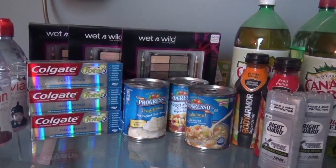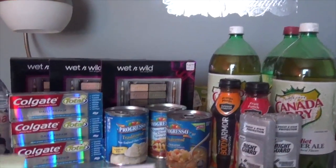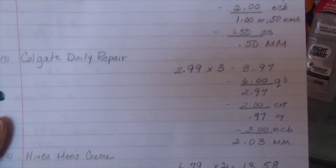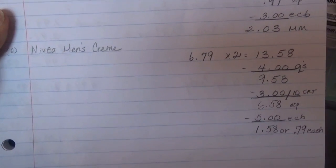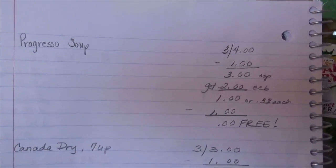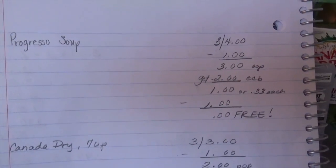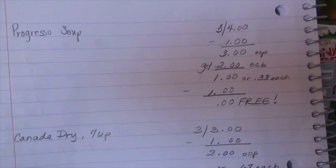I'm going to show you my shopping breakdown for today. Here it is for the Right Guard — that was my anticipation. And then for the Colgate Repair. I was going to do the Nivea deal, but when I got to the store it was $8.79, while online they show $6.79. So I did not do that deal. For the soups — 3 for $4.00, I had a $1.00 coupon from coupons.com, paid $3.00 out of pocket, and get a $2.00 ECB, making them $0.33 a piece.